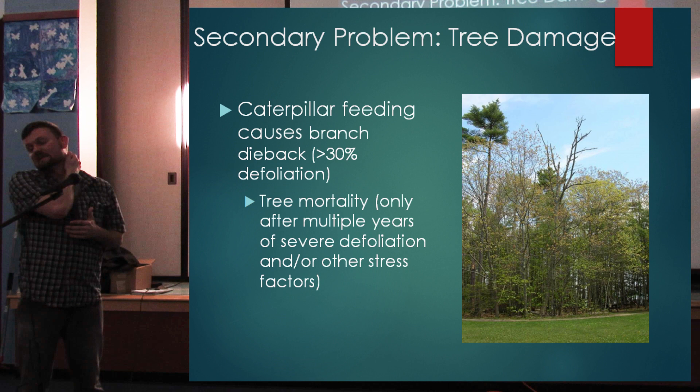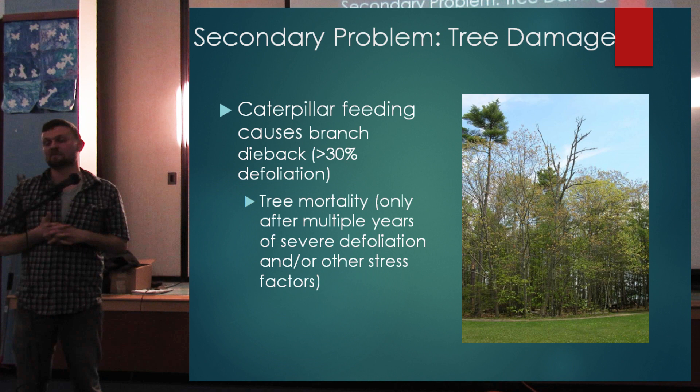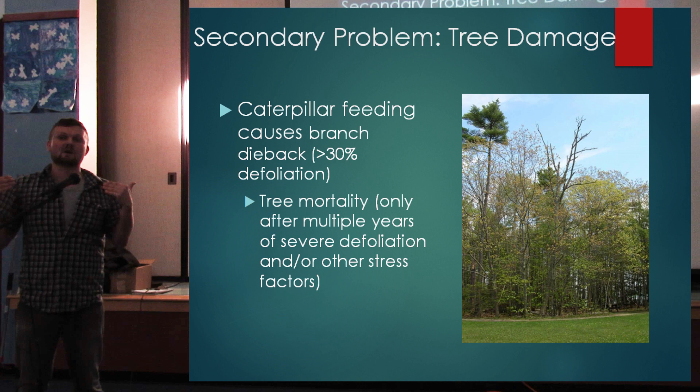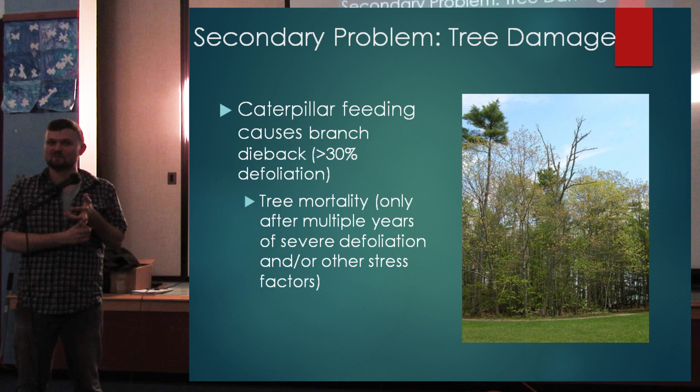The secondary problem is tree damage. Brown-tailed moth isn't a huge forest pest — it's more of a human health nuisance. Caterpillar feeding can cause branch dieback at about 30% defoliation, and tree mortality only occurs after a few years. This defoliation is compounded in the mid-coast region by another non-native moth called Winter Moth, which has a similar life cycle with caterpillars active at the same time — mid to late April. So oaks on the coast are getting hit three ways: Winter Moth, brown-tailed moth, and the two droughts we've had the past couple of years.